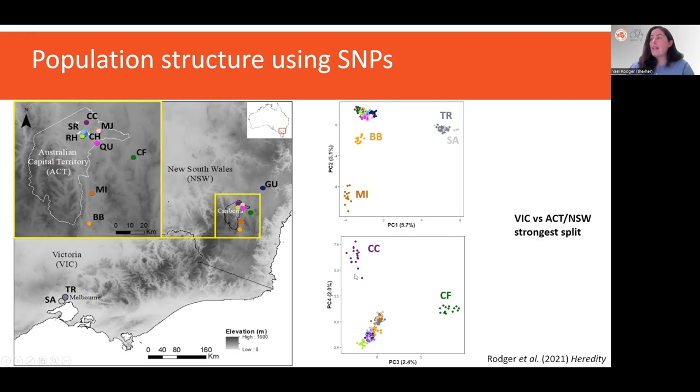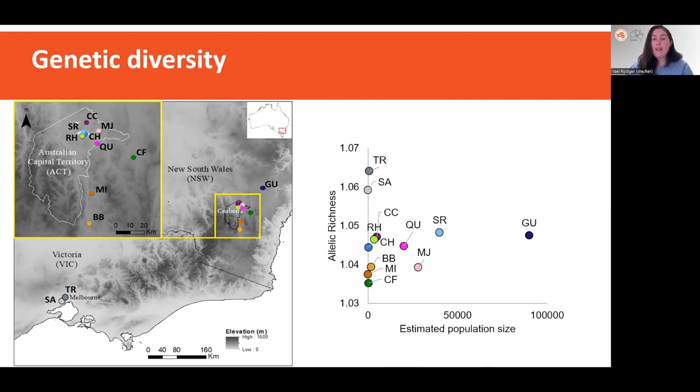The big takeaway here is that the strongest split is between Victorian and ACT New South Wales populations. I then looked at how levels of genetic diversity are distributed among the populations, and found that the two small and declining populations in Victoria, TR and SA, actually have the highest levels of genetic diversity across the species range. In contrast, small populations from the northern range, such as BB and MI, had the lowest levels of genetic diversity.